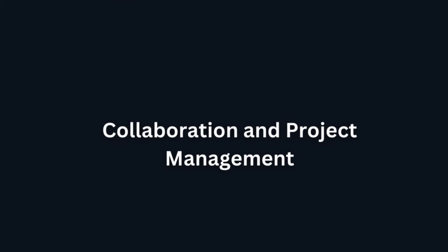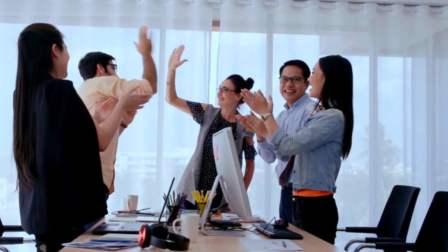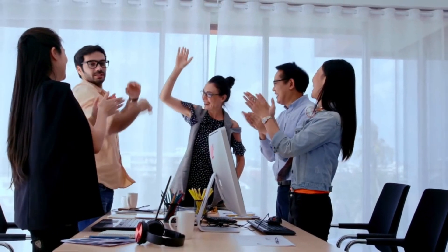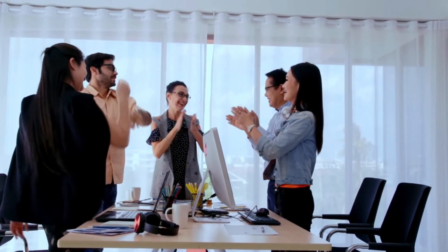Collaboration and Project Management. Slack and Asana are used for collaboration and project management. These help to improve collaboration and project efficiency by integrating AI features like task prioritization and intelligent notifications.